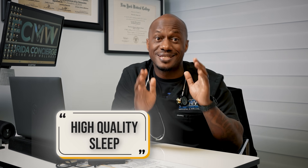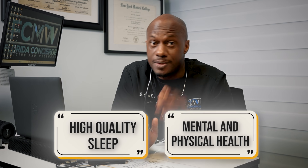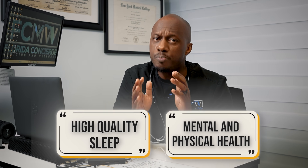Although sleep is an often overlooked aspect of a healthy lifestyle, getting adequate high-quality sleep is essential for maintaining both mental and physical health. Sleep not only regulates hormones that control hunger and metabolism, but it also boosts energy levels and supports an active lifestyle. Ensuring consistent, restful sleep is key to achieving and maintaining a healthy weight and overall well-being.